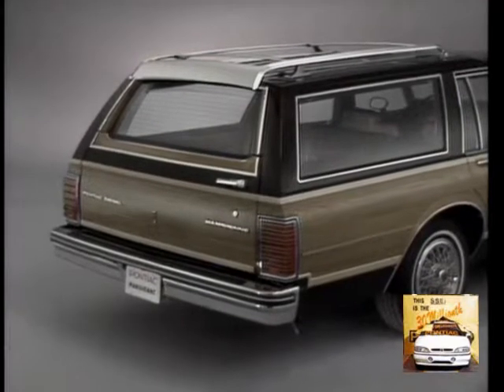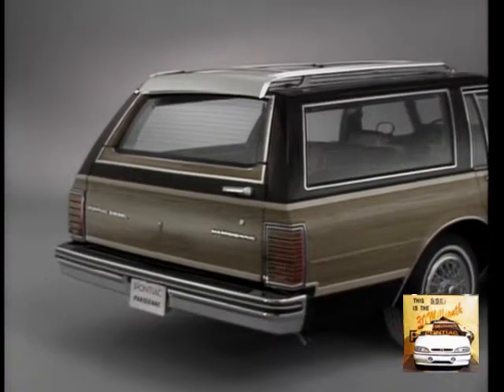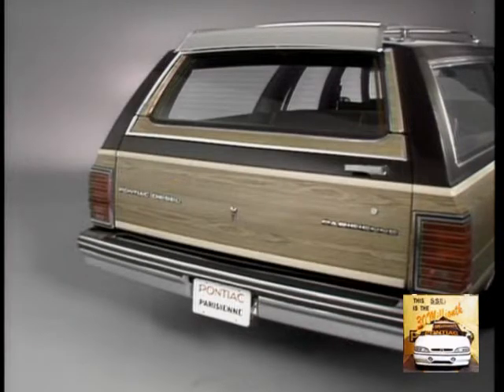Of course, it's at the rear that Parisienne displays true full-size wagon versatility. There's a handy three-way tailgate, which swings wide for convenient entry to the third seat, and provides quick, easy access to the cargo area with a standard power window.